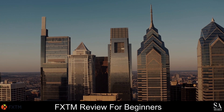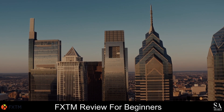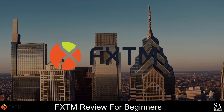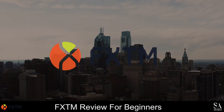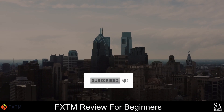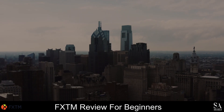Hi, this is Jason from EssayShares, and today we are going to be taking a look at FXTM. Be sure to like, subscribe and click that notification bell to stay up to date with our latest videos. Let's get into it.